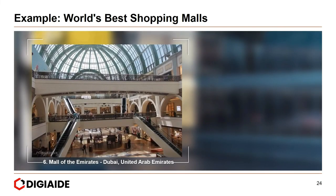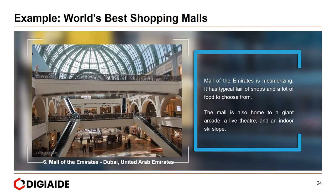Sixth, the Mall of the Emirates in the UAE. The Mall of the Emirates is mesmerising — it has a typical fare of shops and a lot of food to choose from. The mall is also home to a giant arcade, a live theatre, and an indoor ski slope.